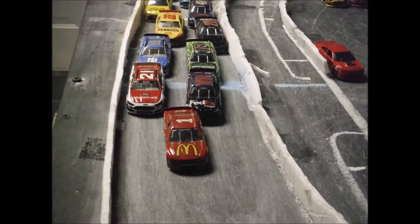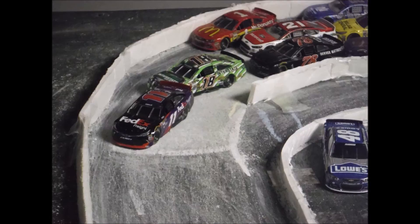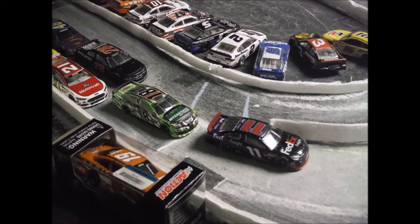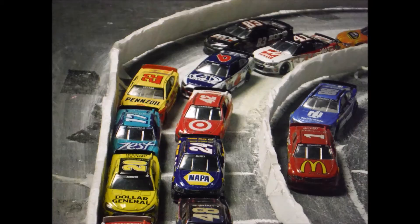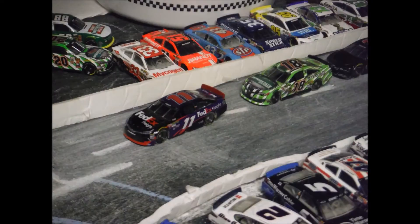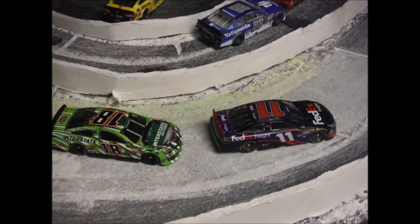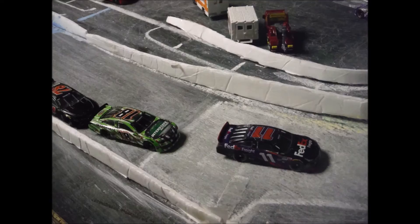We're back green. Ryan Blaney did not get a good start — he gets shuffled around by the 88 who gets into the back of the one in turn number one. They're both on the wall coming onto the back straightaway. Three wide still behind them. But Joe Gibbs' teammates are going to pull ahead — the 11 and the 18. The one and the 88 pull onto pit road to repair their cars. The 78 is looking down to the inside of Kyle Busch in turn one. Joe Gibbs' teammates one and two for the lead in turn number three.